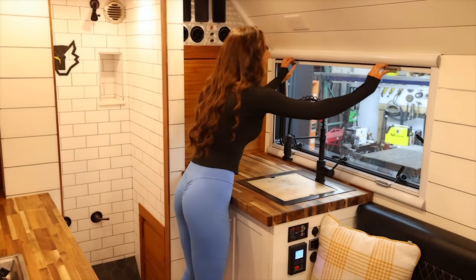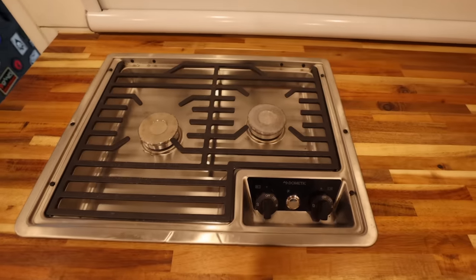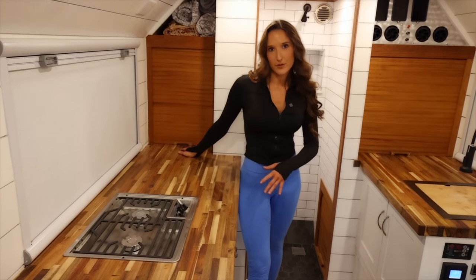Speaking of windows, you have the Arctic Tern double pane windows that also have optional bug screens and privacy screens — you can just close everything off and do your thing. You have a nice Dometic propane stove, double burner, and then all of this counter space.